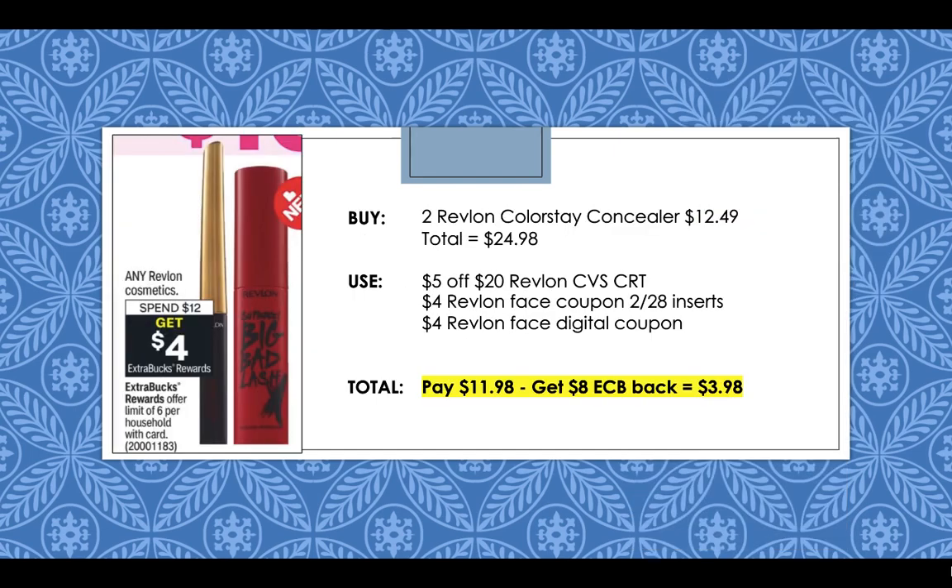Revlon Cosmetics are going to be spend $12, get a $4 extra buck — and what's great about this is it's a limit of six, so you can do it more than one time. Pick up two Revlon Colorstay concealers for $12.49 each, totaling $24.98 for two. Use a $5 off $20 Revlon CVS CRT, a $4 Revlon Face coupon from the 2/28 inserts, and a $4 Revlon Face digital coupon. You're going to pay $11.98 but then get back $8 in extra care bucks — $4 two times for spending $24 on Revlon — leaving you only paying $3.98 for both items plus you'll earn beauty bucks.